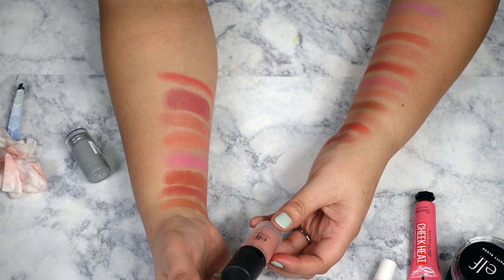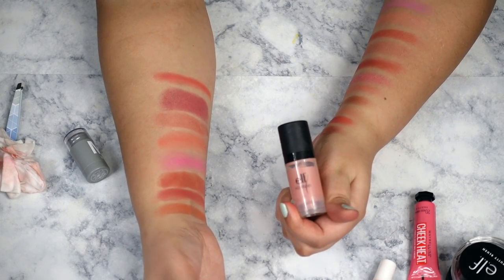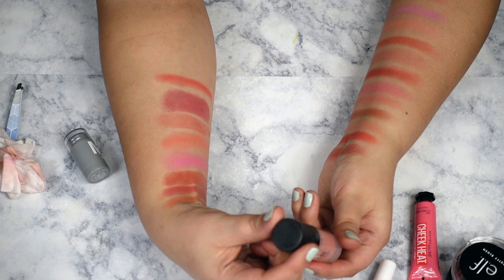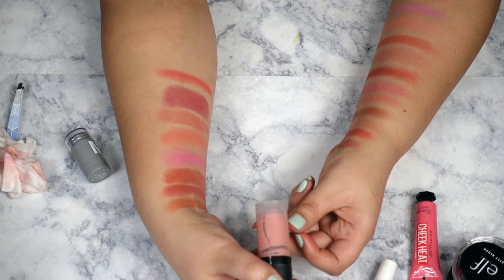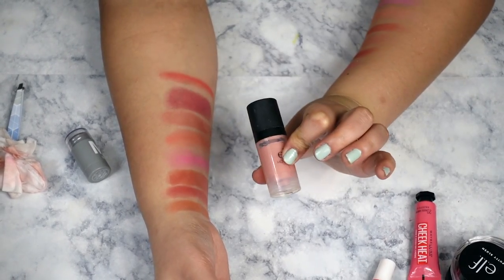I have this ELF blush that I'm going to declutter — it's super old and looks gross inside, all chunky and cracked. It looks like it's probably dried out and separated, and I don't even know if they sell these anymore. This is going in the bin.